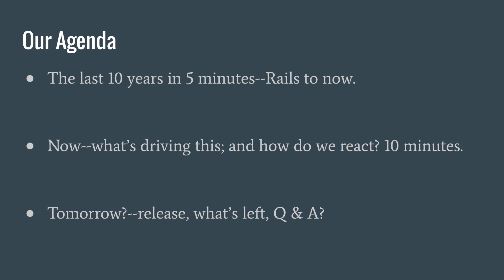So basically I was going to cover the history in about five minutes, then talk about ten minutes about how things look now and how that's influencing the new libraries that are coming out. I'll kind of go through this quickly.